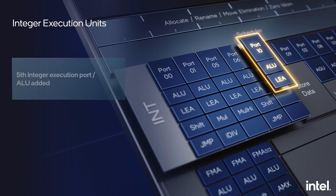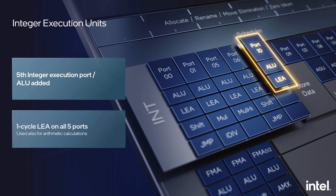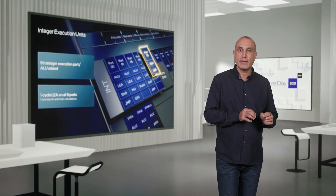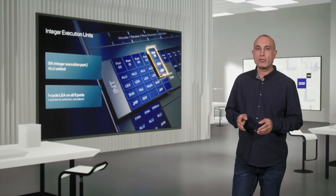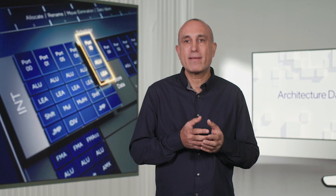Starting with the integer part: we added a fifth general purpose execution port with the fifth integer ALU and a fifth single-cycle LEA. All five LEA execution units can also be used for generic arithmetic calculations like additions and subtractions, as well as fast multiplications by fixed numbers. The LEA added on port 10 can also do scaled operations in a single cycle, similar to the LEAs we have on ports 1 and 5. It was important to increase compute resources here, as ALU operations are so common that much of the software will take advantage of it.